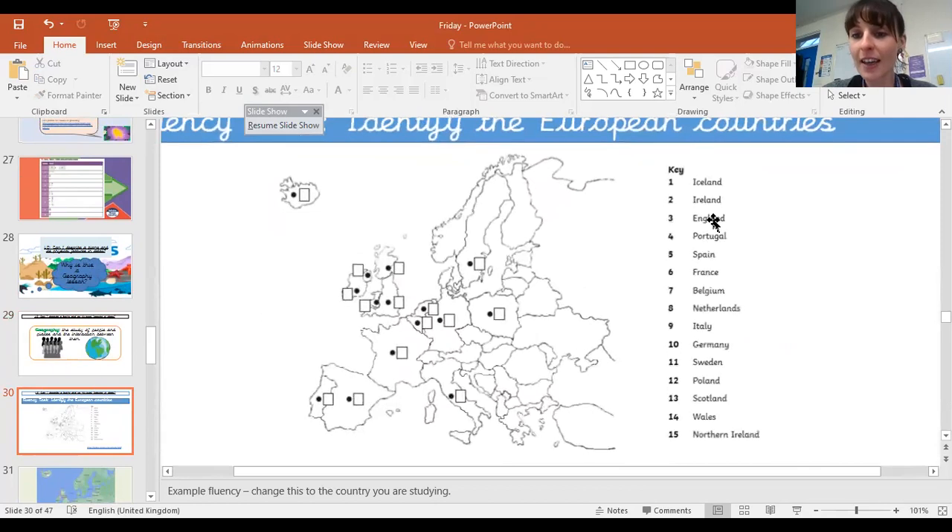You've got Iceland, Ireland, England, Portugal, Spain, France, Belgium, Netherlands, Italy, Germany, Sweden, Poland, Scotland, Wales, and Northern Ireland. See if you can find them on our map.